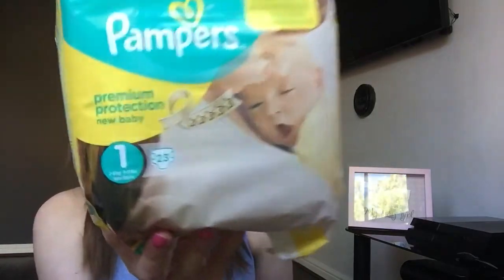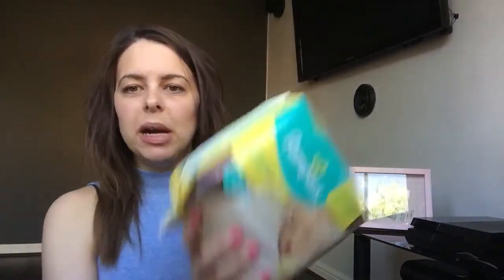The final thing I picked up was a pack of Pampers nappies. They were three pounds 99, so they were pretty pricey, but I needed them so I had to get them.